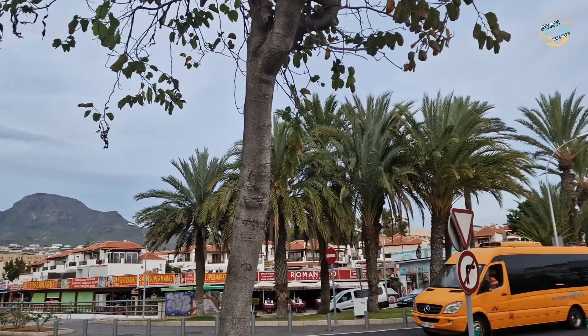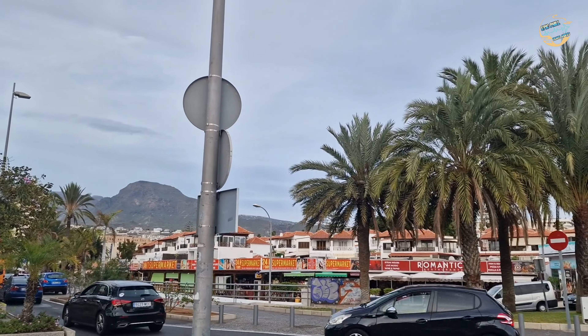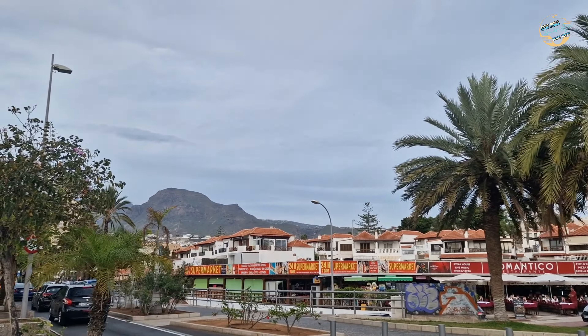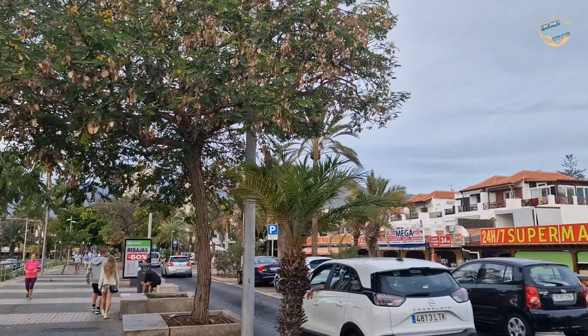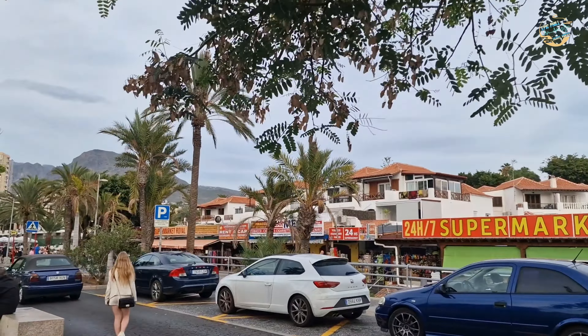I'll just walk you down this way to give you a bit more — as you can see, literally both sides here are full of restaurants and bars, so many of them you'll be lost for choice. So if you're not all-inclusive, or half board, or even if you are and just want to go out for something to eat, you're going to have plenty of choices. I always tell people: go look on Google Maps, put your hotel in, zoom in, and choose restaurants and bars — you'll see everything from Italian to Chinese to Indian to Asian to British to Spanish.